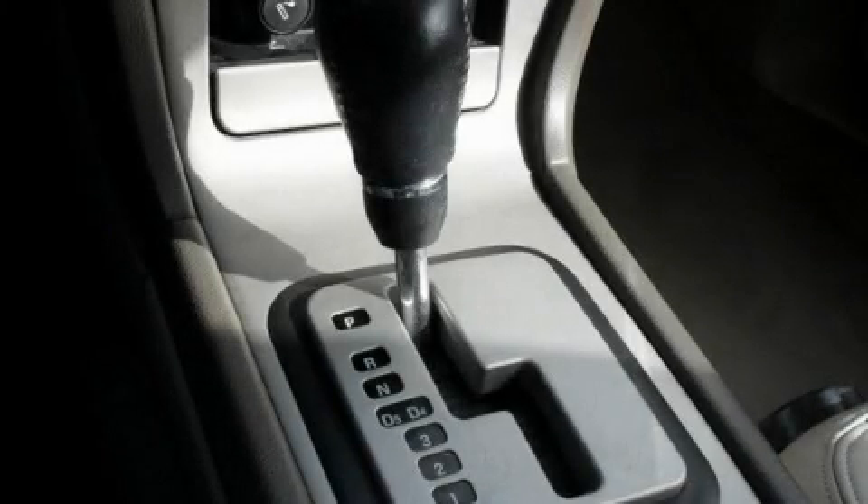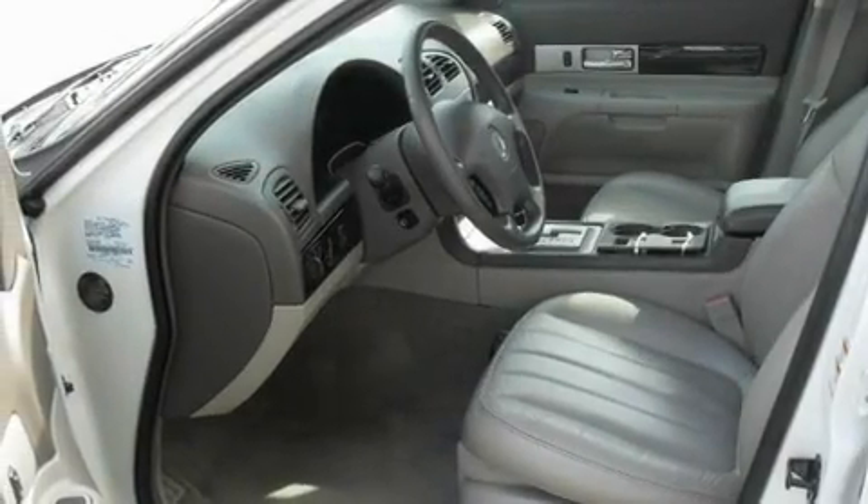This is a 2004 Lincoln LS, a great fit and finish. It features a 3.0-liter six-cylinder engine and an automatic transmission.